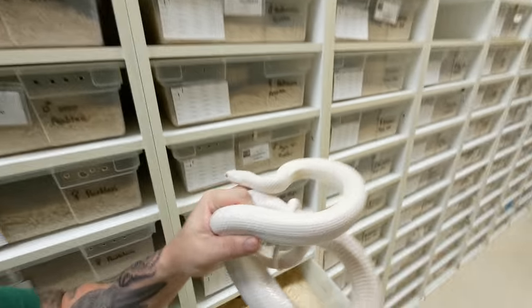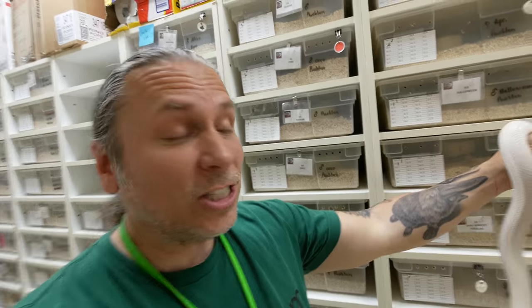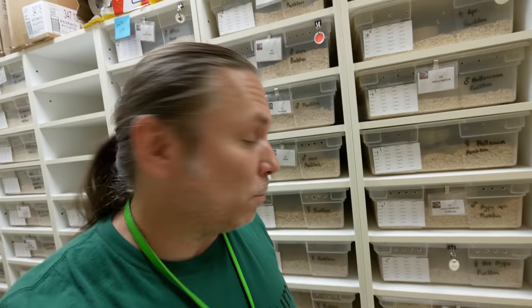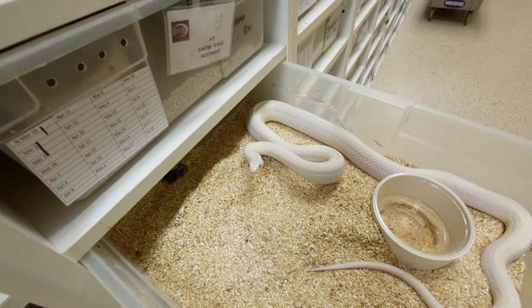Another Texas rat snake right here would be the pink-eyed leucistic Texas rat snake. Most leucistic Texas rat snakes have black or kind of a blueish eye, but this guy has pink eyes. That just kind of popped out of nowhere probably 20 years ago from a regular leucistic Texas rat snake breeding, and ever since we've kept a handful of them around. You don't see very many of them these days, so it's pretty cool that we're going to be producing them again this year.